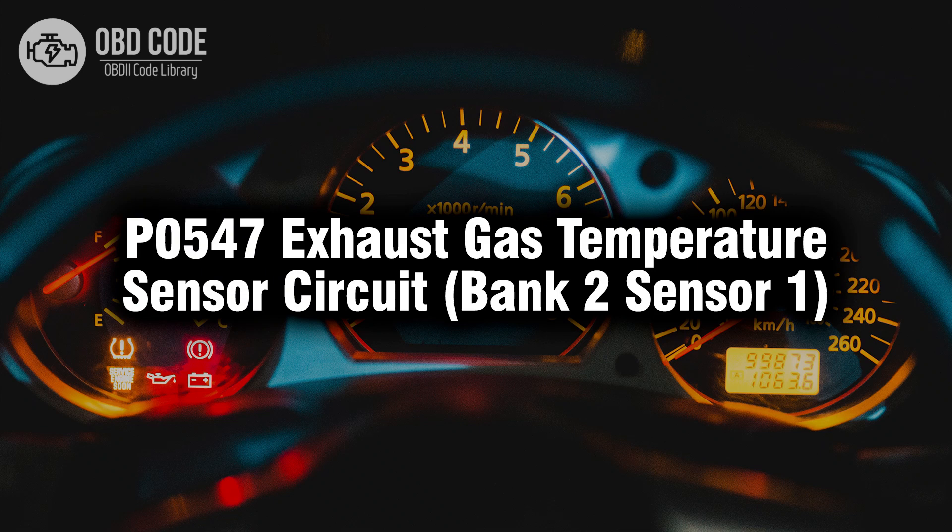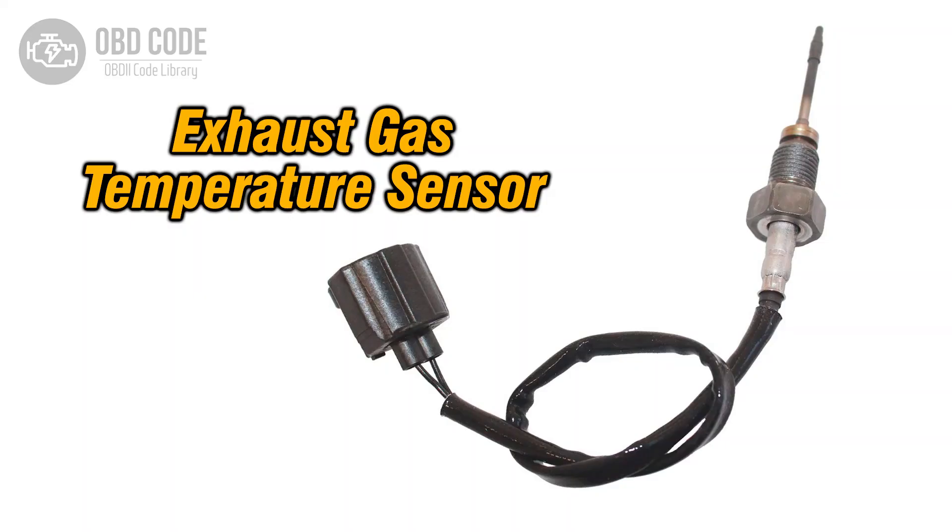Welcome. In this video we will talk about code P0547, its symptoms, causes and possible solutions. The P0547 trouble code indicates a malfunction in the exhaust gas temperature (EGT) sensor circuit for bank 2, sensor 1.